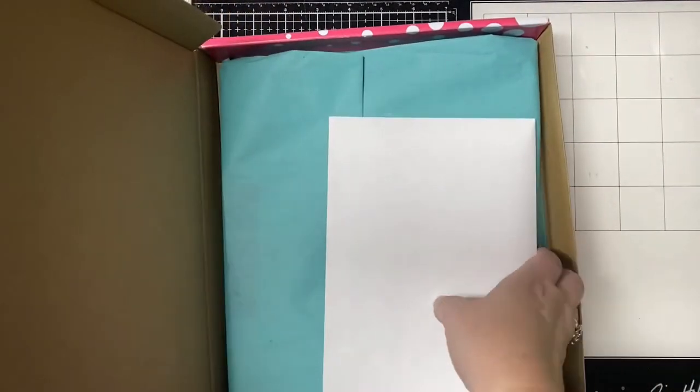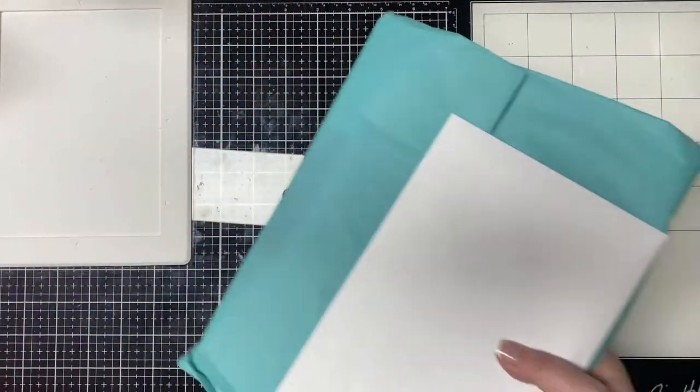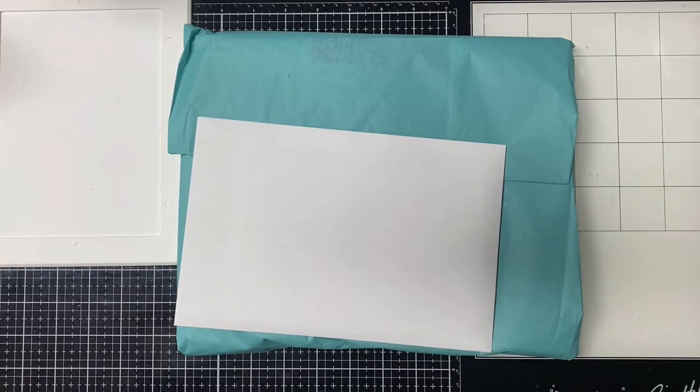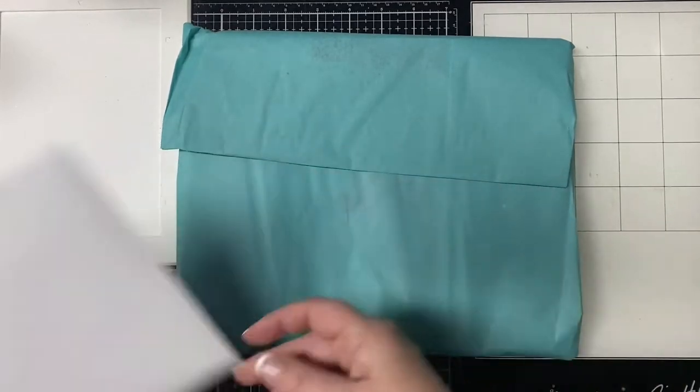For the month of February, Pink and Maine is putting a free gift in all of the subscription packages, which I'll show you here in just a moment. But first, I'll show you the stamp of the month.